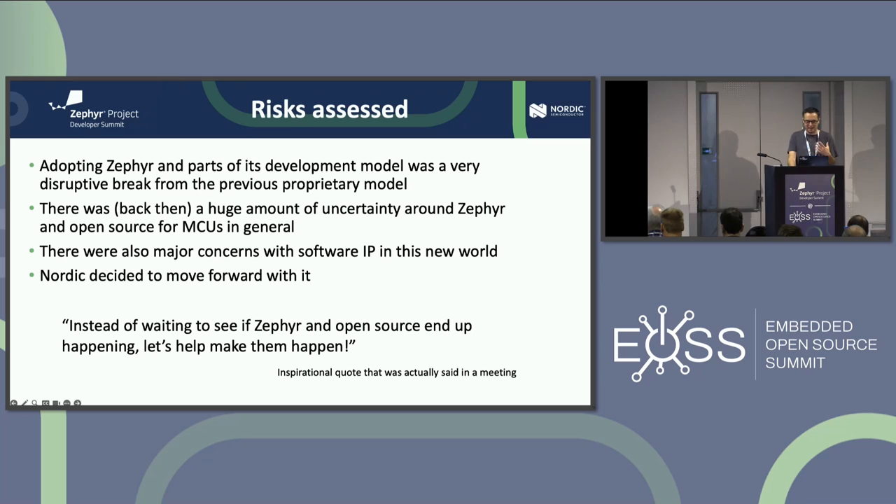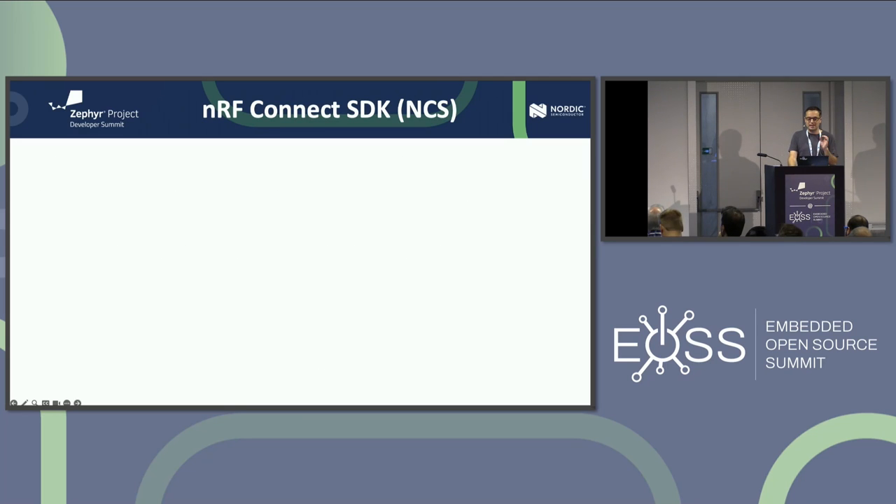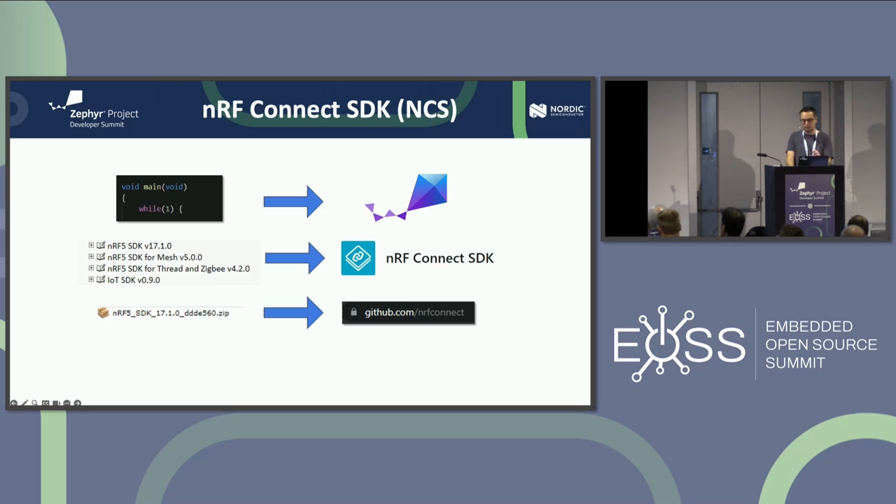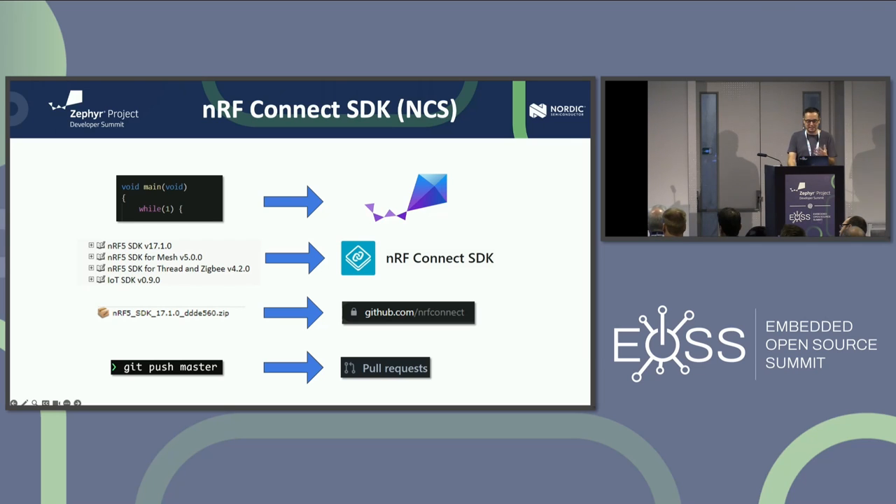We assessed the risks — it wasn't easy to push this through internally. There was a lot of uncertainty in 2016 about where Zephyr would be in five years. There were also concerns about software IP. Someone said: instead of waiting to see if Zephyr and open source end up happening, we can actually make them happen. So we decided to go all in — base our SDKs on Zephyr and contribute to Zephyr. We created the NRF Connect SDK. We went from bare metal to RTOS Zephyr, from multiple SDKs to a single unified code base, from zip files to GitHub, and from no code review to pull request-based development.